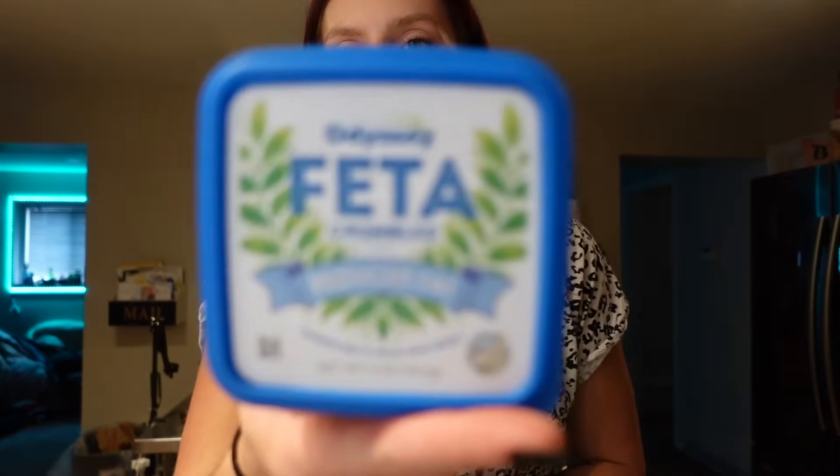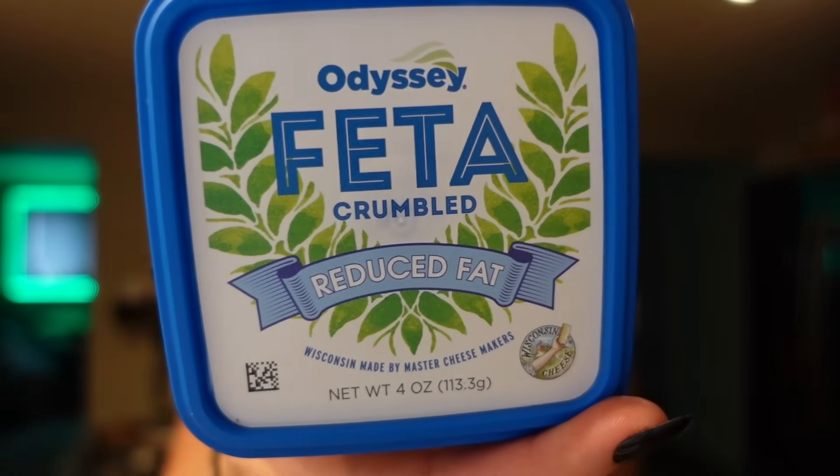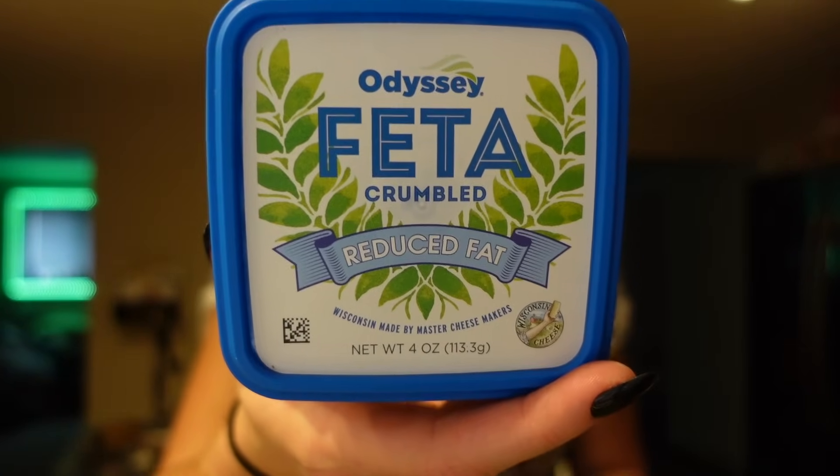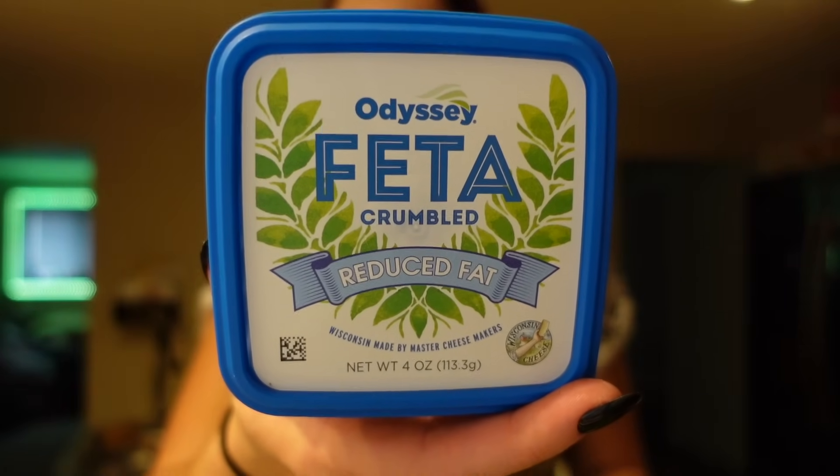The last cheese I got is feta — reduced fat feta. I usually like to get reduced fat if I can find it because it tastes the most similar to normal. For the serving of an ounce, it's 45 calories, one and a half grams of fat, two carbs, one gram of sugar, and seven grams of protein. It's one point for that serving, which is a good low point option especially for bowls.